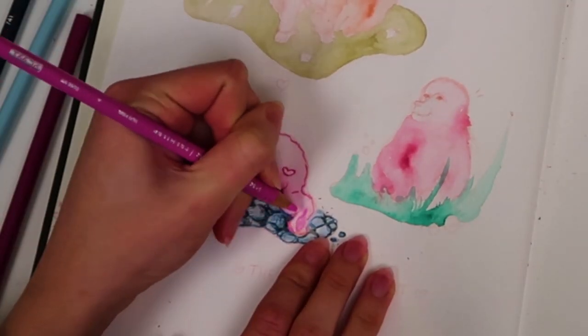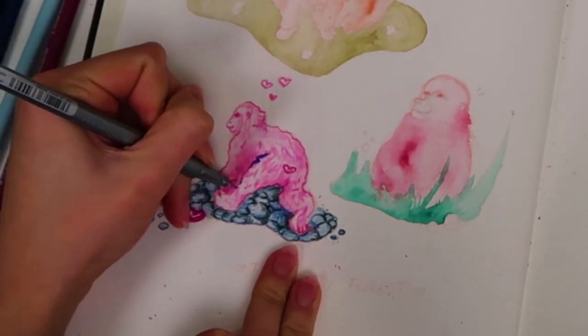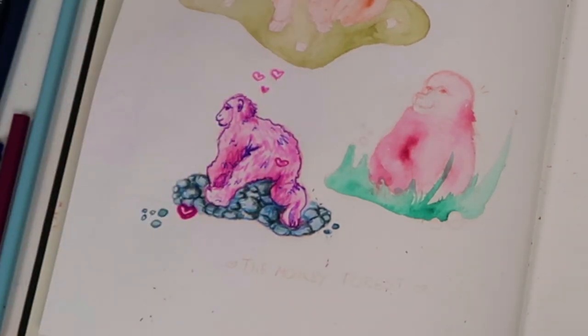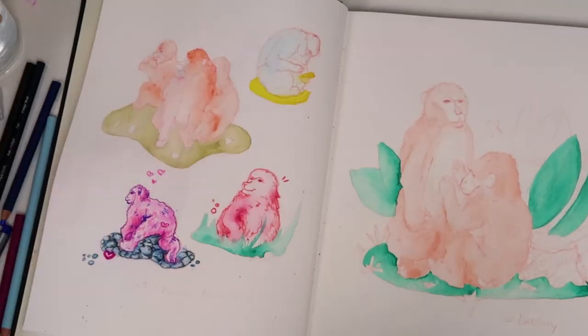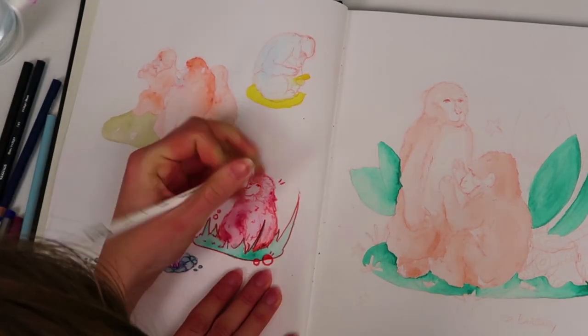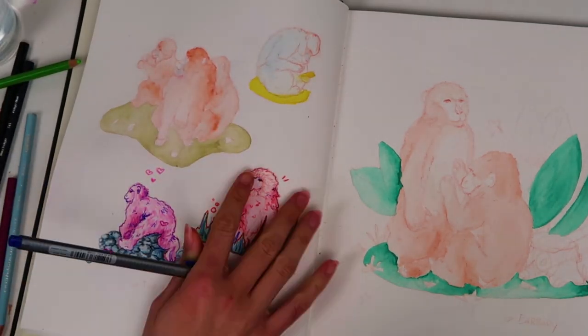I am using Prismacolour pencils to colour in my monkeys, and I am using some watercolours I bought from Tiger. They're actually very cheap watercolours but I really like them — they're definitely some of my favourite watercolours I own. They come in a little travel-size compact tin, so it's really easy to take around with me.